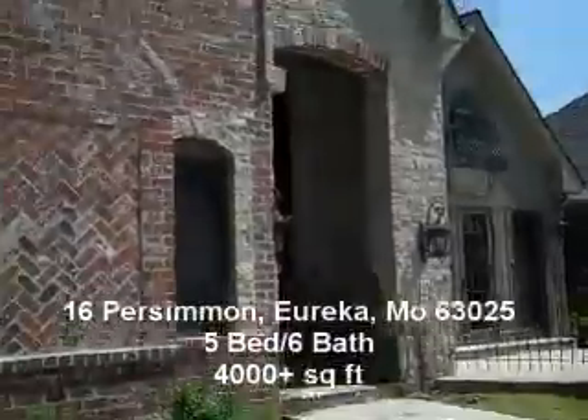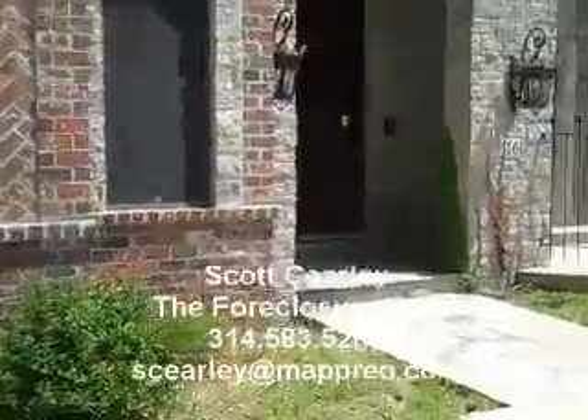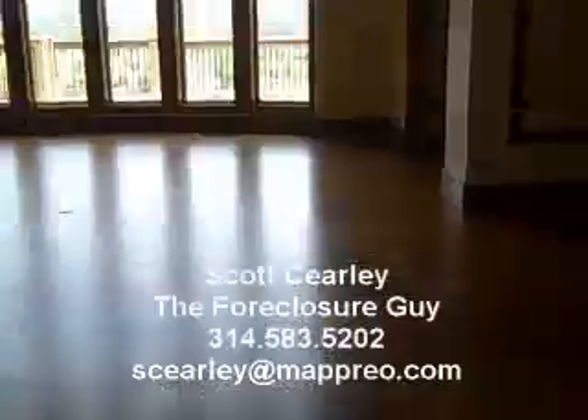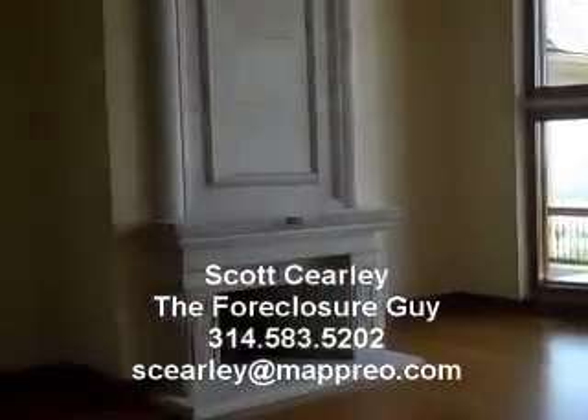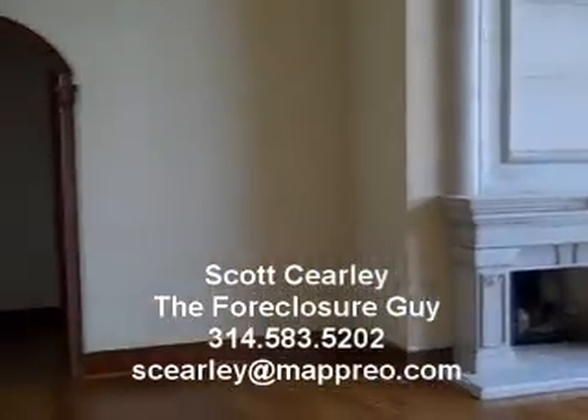Five bed, six bath, over 4,000 square feet. Walking into the front right here — beautiful house. There's a foyer here and you go back and see this beautiful view of the valley.